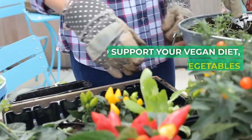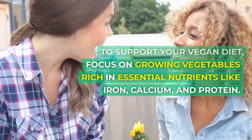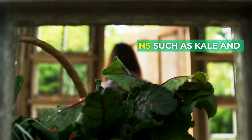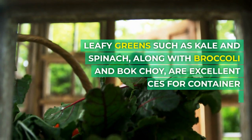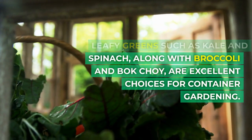To support your vegan diet, focus on growing vegetables rich in essential nutrients like iron, calcium, and protein. Leafy greens such as kale and spinach, along with broccoli and bok choy, are excellent choices for container gardening.